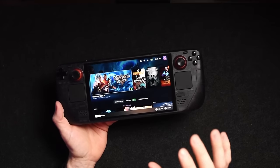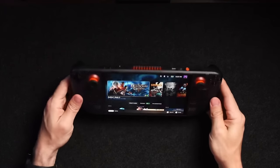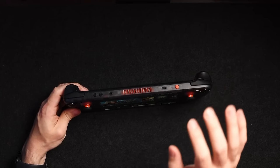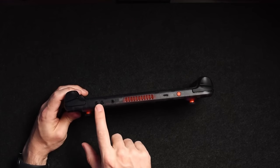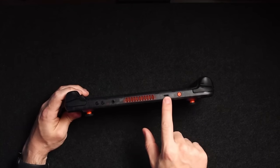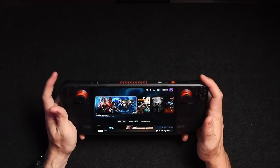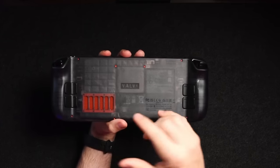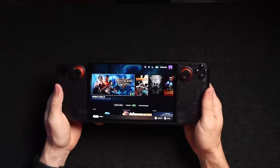When it comes to the I/O of the Steam Deck OLED, it's pretty much exactly as it was with the LCD. You have your volume buttons, 3.5mm jack, exhaust vent, USB-C port, and power button. There are left and right controller buttons and triggers, and on the back four programmable back paddles you can map to whatever you want, as well as the intake for heat dissipation.